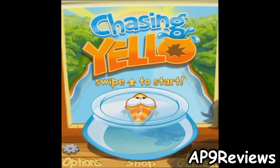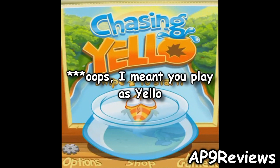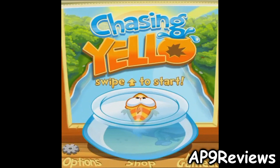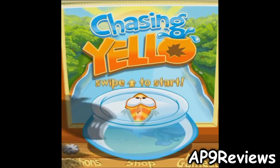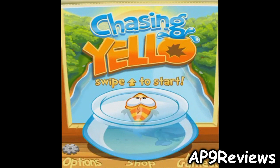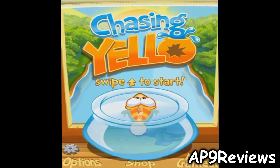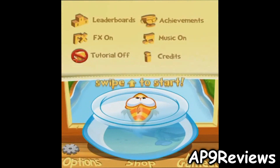In this game you play as seven-year-old Matilda. She lets her goldfish Yellow into a creek just for a little taste of freedom, and Yellow tries to escape from her. You can see her walking around right now, and that's Yellow right there.